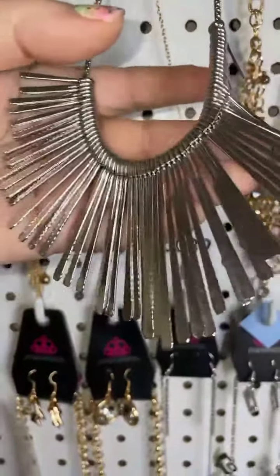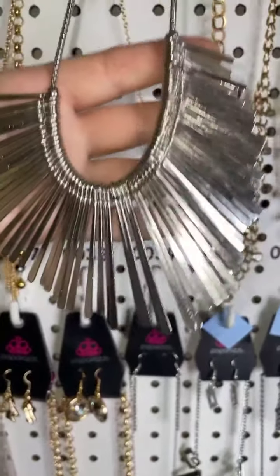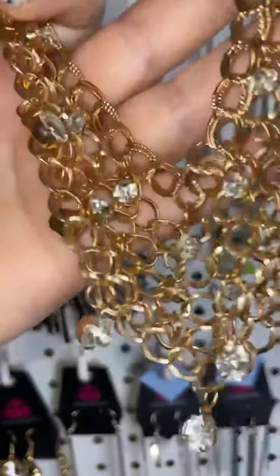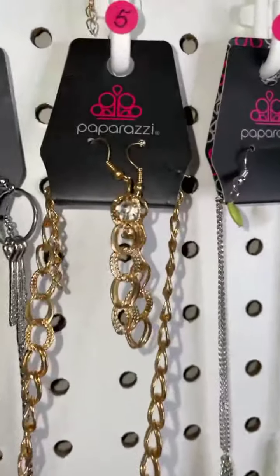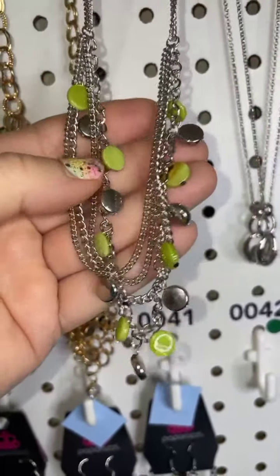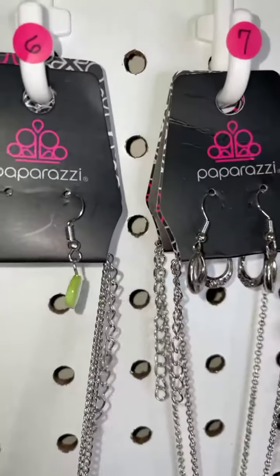Number four is a silver necklace — look at all these separate pieces, it's going to lay beautifully, gorgeous necklace. Number five is a gold necklace covered in clear bling — it's almost like a net, beautiful. Number six is a three-layer silver necklace with beautiful green acrylic discs.